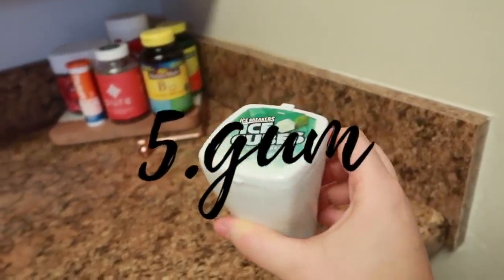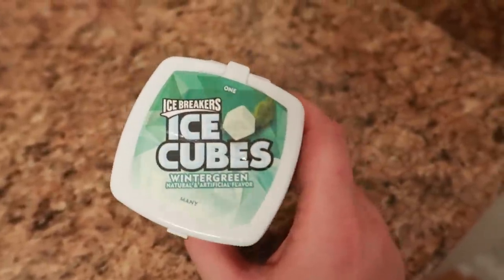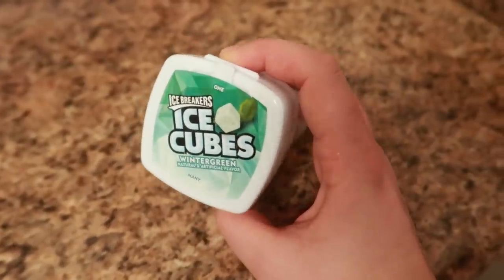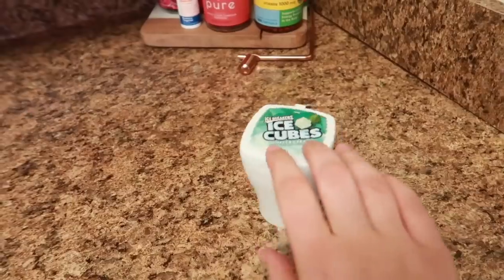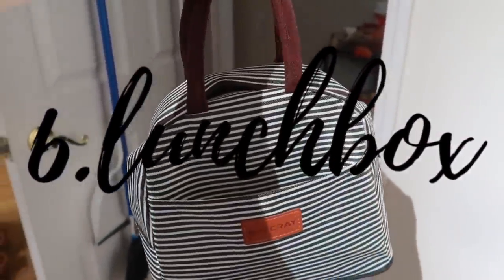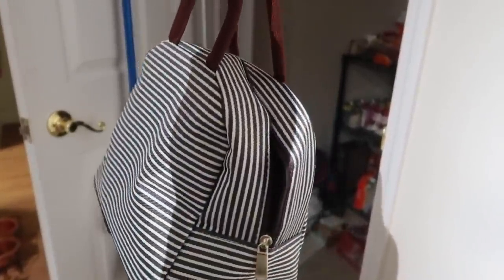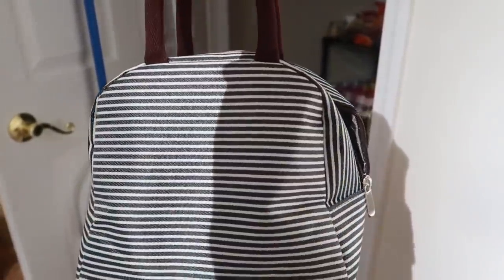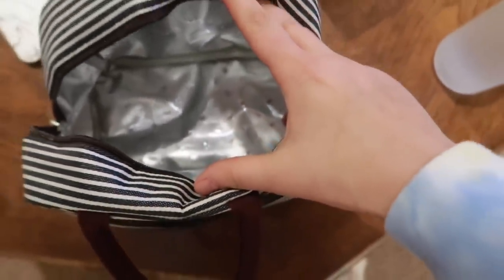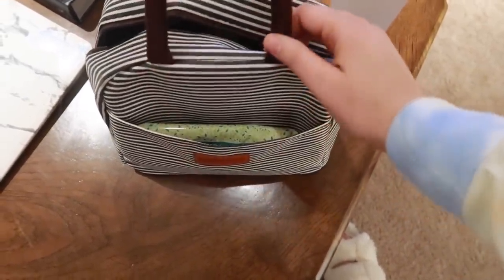Gum is so important — I recommend always having fresh breath. Keep it in your duty bag or your lunch bag. I like these because they have beads that kind of burst with freshness. A lunch bag itself is also essential. If you don't have one, I definitely recommend getting one because it keeps your stuff nice and warm or nice and cold. I'll link this in the description box down below — I got it off Amazon for like $13. I like that it has a front pocket and fits a lot.